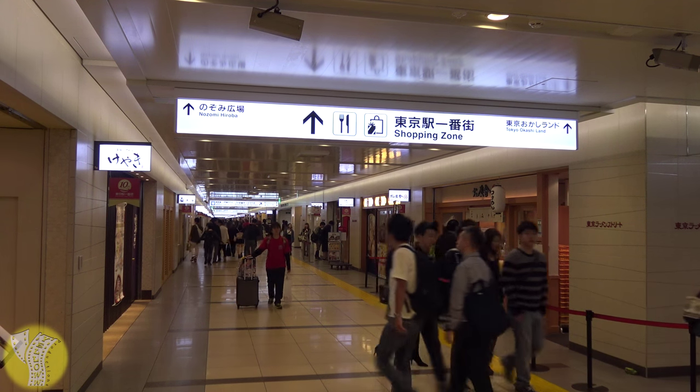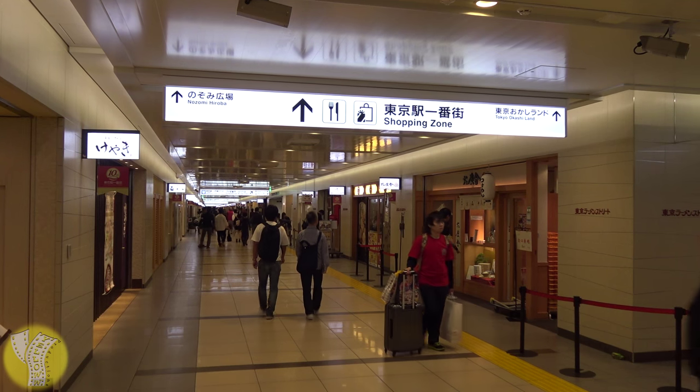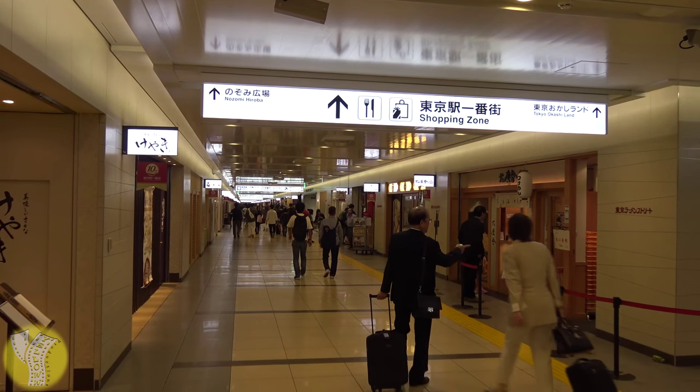If you're looking for food options, head no further than the basement level of Tokyo Station. In the basement of the Yasu side is a shopping and food street where you can shop and eat to your heart's content.